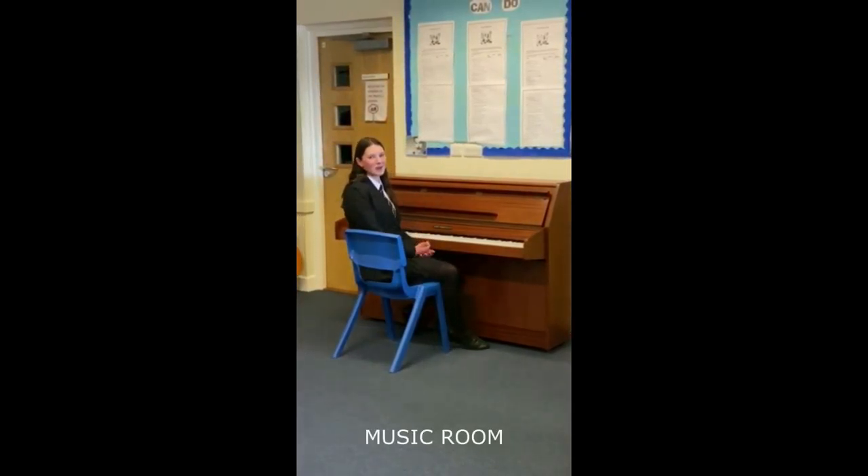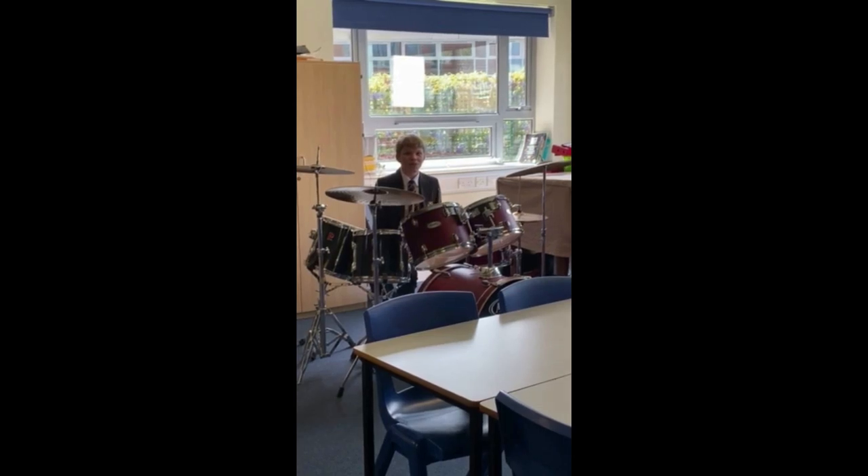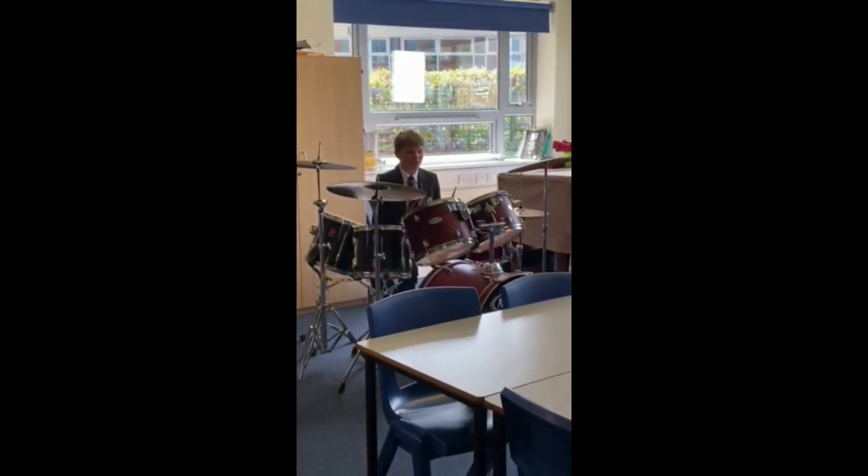This is the music room where you do all of your music lessons. If you really enjoy music you can also have private lessons — and clearly I need some.